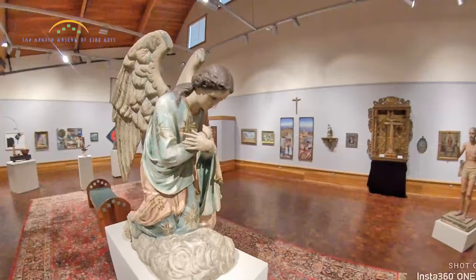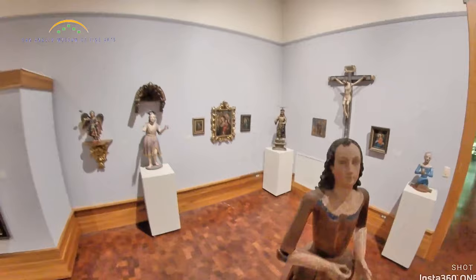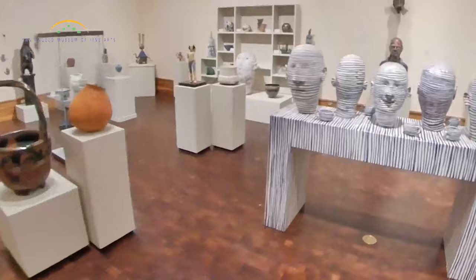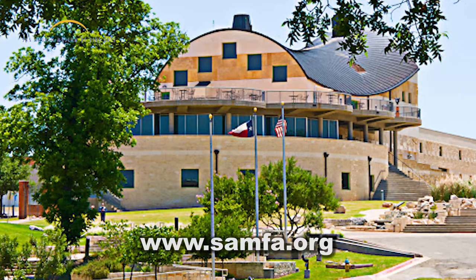We are deeply grateful for the generosity of all those who have helped us build this wonderful collection over the years, so we can share it with our community. These four focus areas stand out as among the best, and works from our collections are frequently borrowed by other museums across the state. We hope you enjoyed this tour of works from SAMFA's permanent collection. Thank you for joining us.